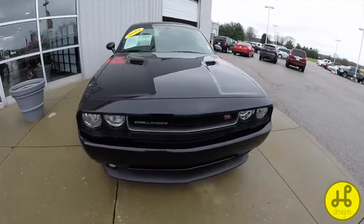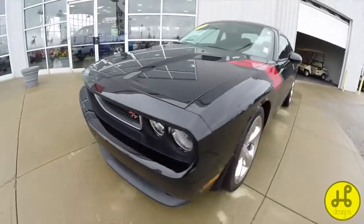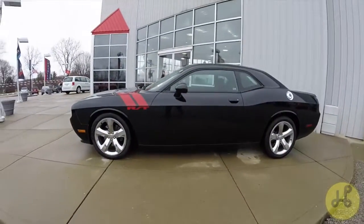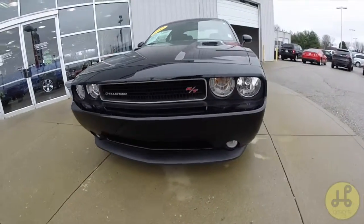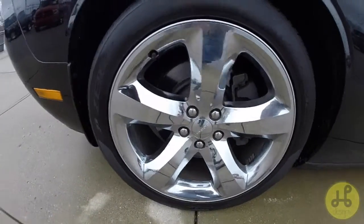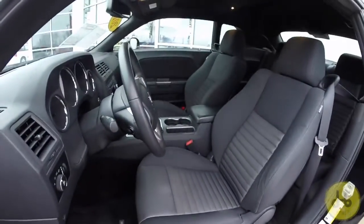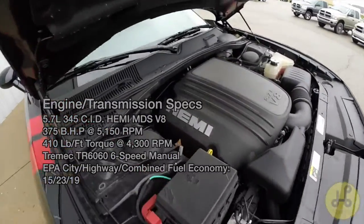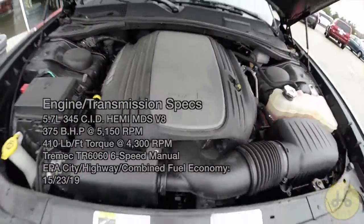Josh here at Community Chrysler. It's a dark, gloomy, rainy, cold, and windy day — not ideal for videos — so I'm going to do a drive video instead. Haven't done a test drive video in a while. This is a 2013 Dodge Challenger R/T in black clear coat with a dark slate premium cloth interior, leather-wrapped steering wheel, trip computer, 5.7-liter HEMI V8 engine, rear-wheel drive, and a six-speed manual transmission. Most of these are automatic, so this will be a little different, which I like.